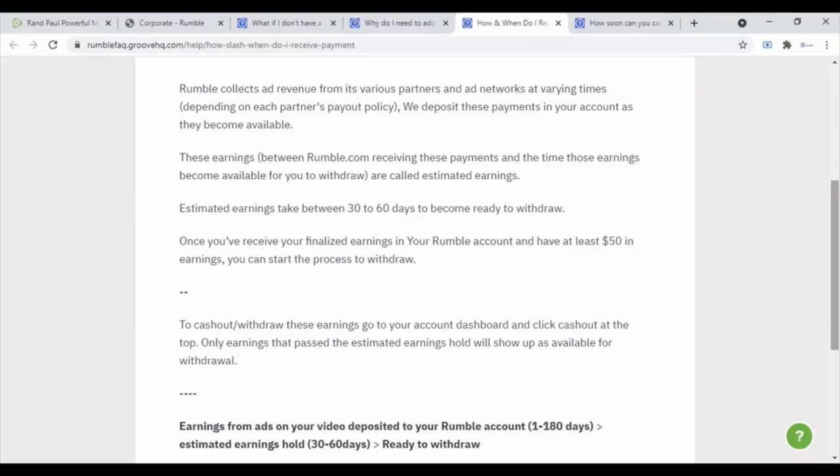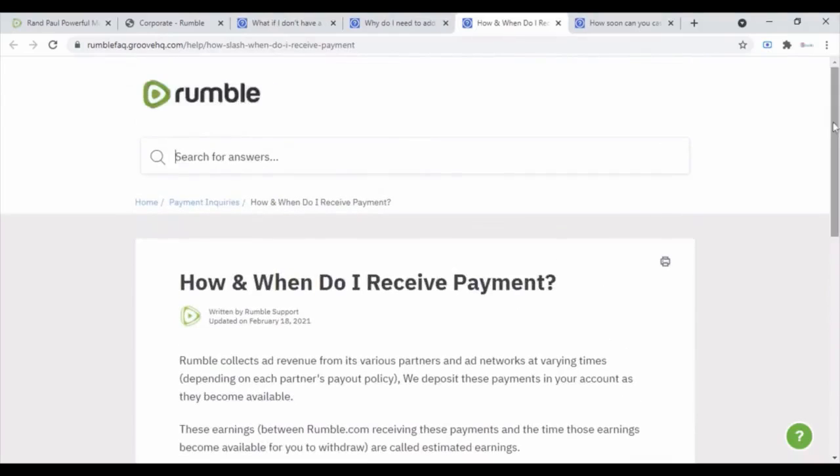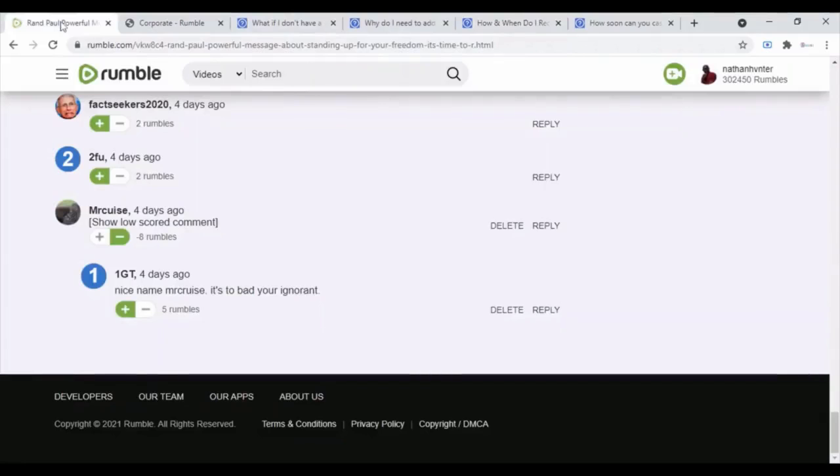To withdraw these earnings, you just go to your account dashboard and click cash out — it does it automatically. And bada bing bada boom, that's how you get paid. It's a simple process.